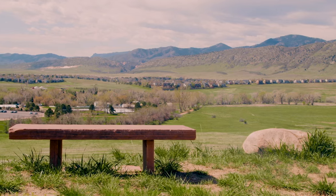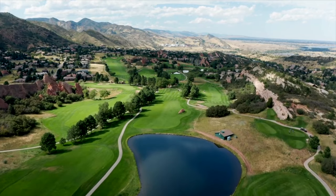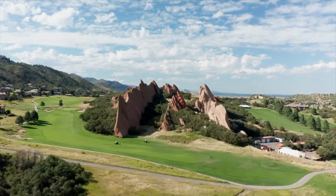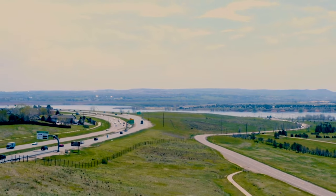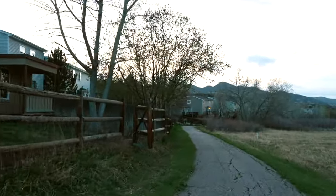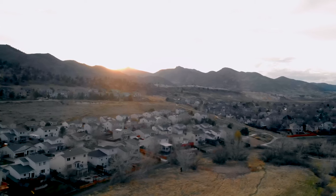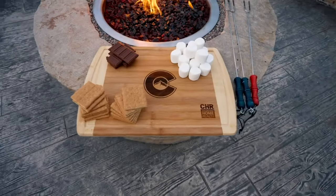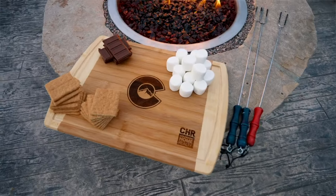You will appreciate this prime location with close proximity to two world-class golf courses, also 30 minutes to the Denver Tech Center and a 40-minute drive to downtown Denver. Right out your back gate are miles and miles of both walking and biking trails that any outdoor lover would enjoy. Come see for yourself all this amazing home and location has to offer — cheers to living the Rocky Mountain lifestyle.